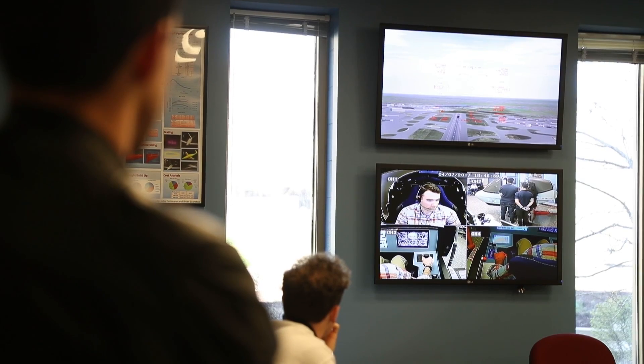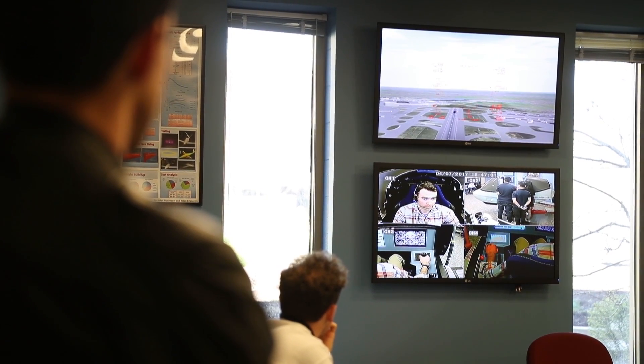This simulator is a very valuable tool because we're able to take the numbers and methods we learn in the classroom and see how those actually affect how an aircraft is able to perform.